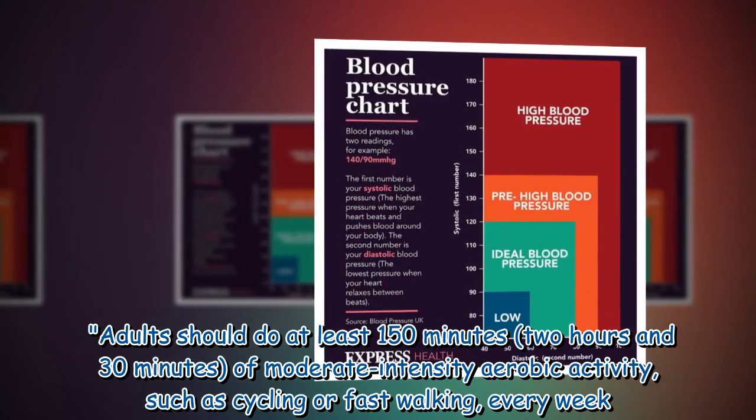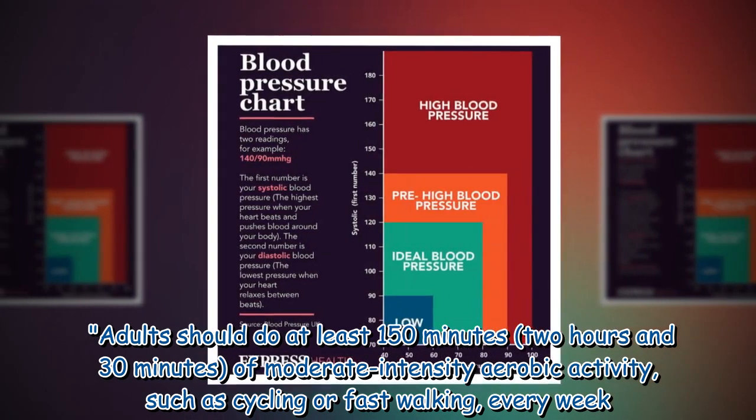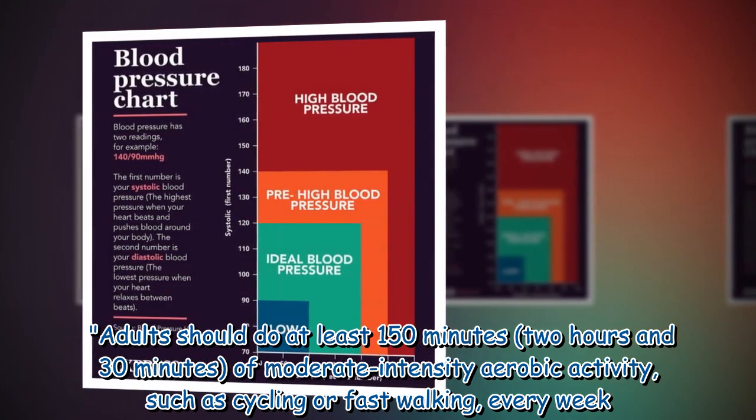Adults should do at least 150 minutes — 2 hours and 30 minutes — of moderate intensity aerobic activity, such as cycling or fast walking, every week.